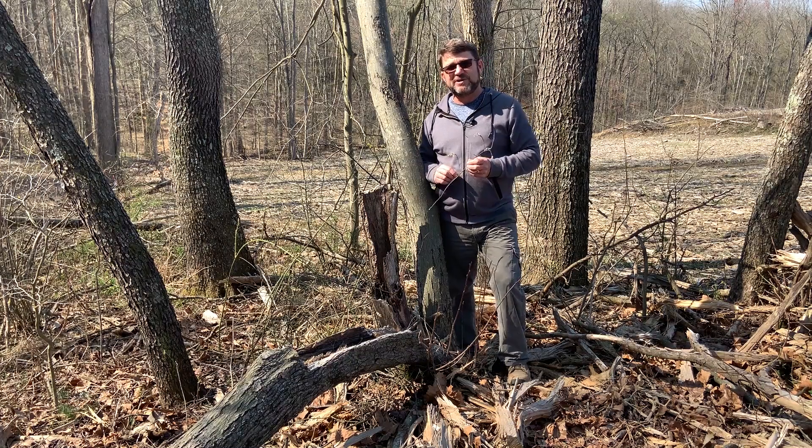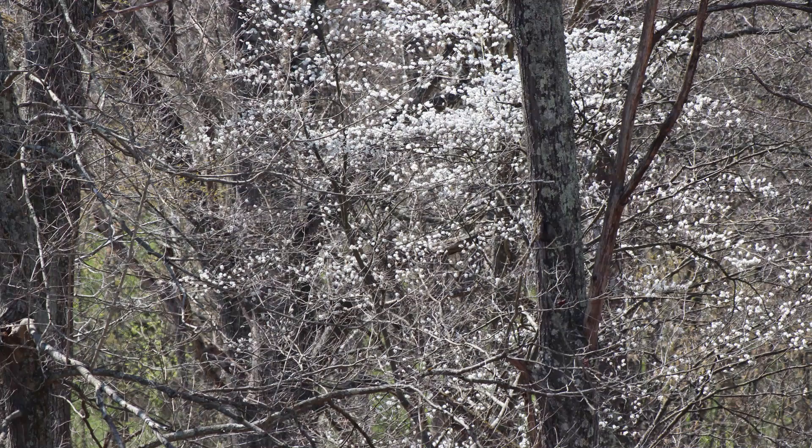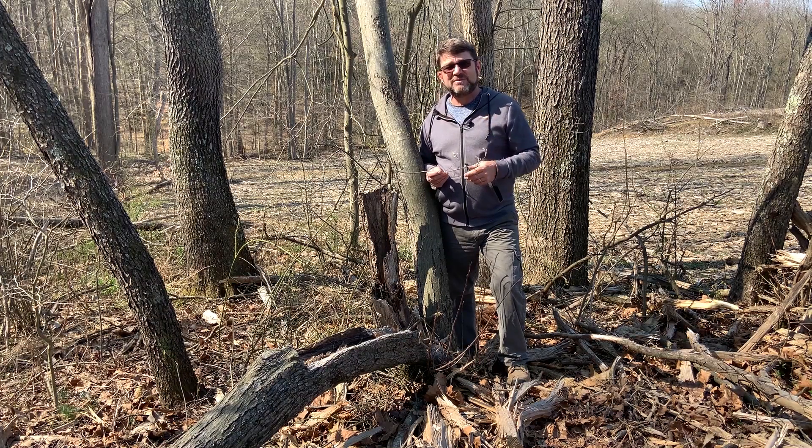So where does serviceberry get its name? The folklore says it got its name in the New England states because in the winter months when people passed away, they couldn't bury them because the ground was frozen. So they had to wait until the early part of the spring when the ground began to thaw, and about the only plant commonly in flower at that time was serviceberry. Another common name is Juneberry, because it produces a little fruit — very similar to an apple, a pome — that gets to be about a half inch in diameter and matures in the month of June.